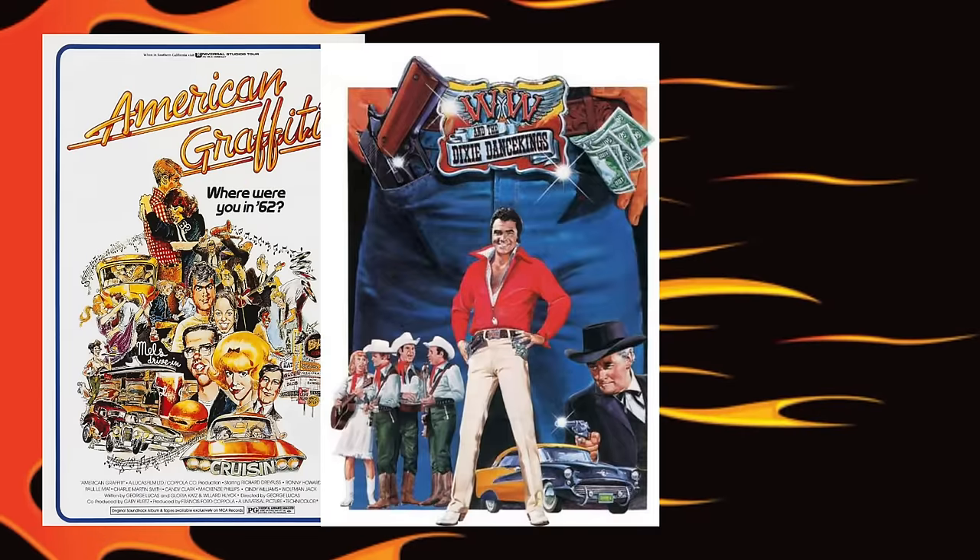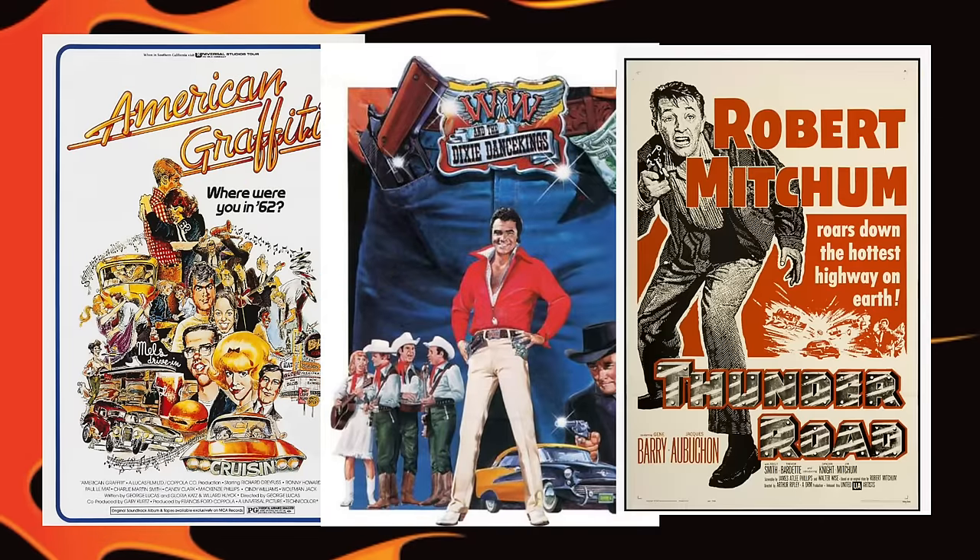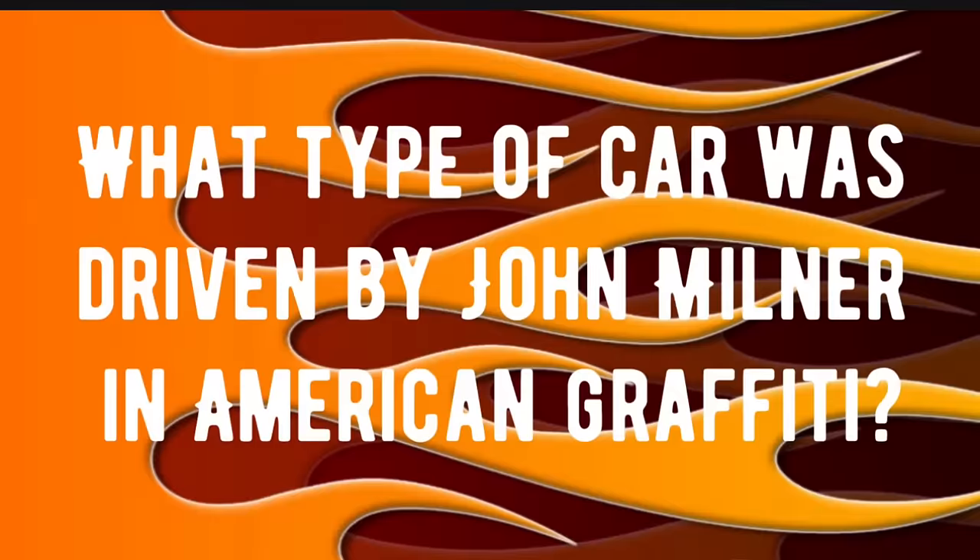Tonight's trivia questions are based on three movies and are about movie cars. The first movie is American Graffiti, the second is W.W. and the Dixie Dance Kings, and the third is Thunder Road. Here's the first question: What type of car was driven by John Milner in American Graffiti? If you know the answer, drop it in the comments right now, and at the end of this video we're going to check everybody's answers to see who got what right.